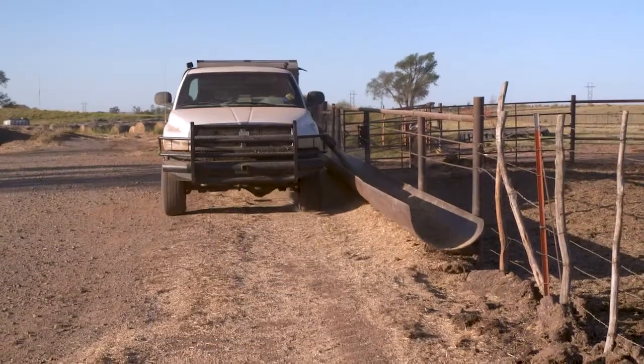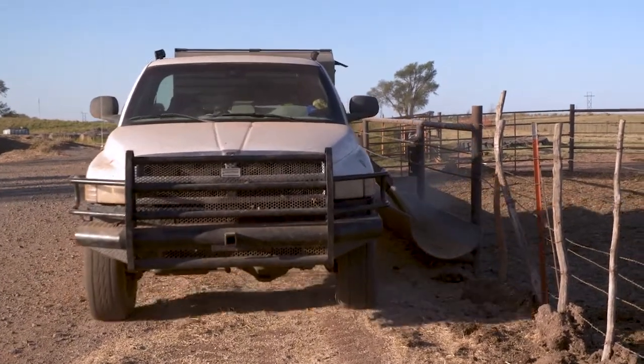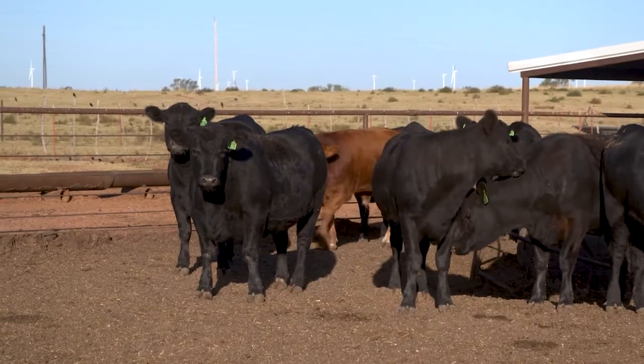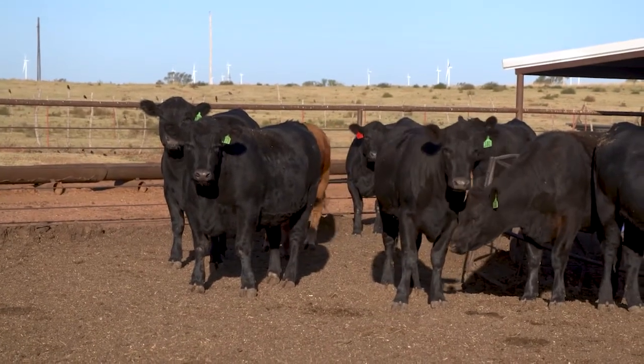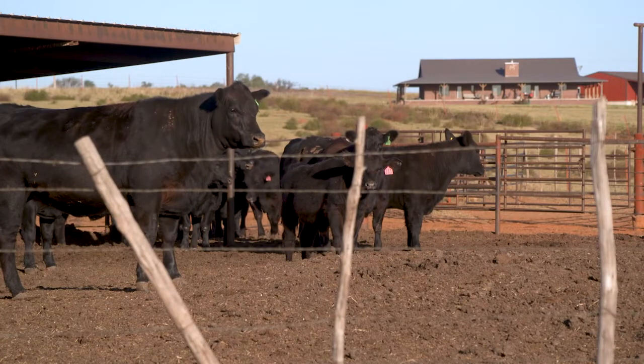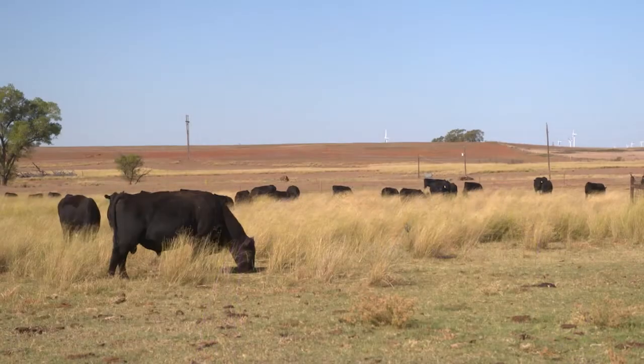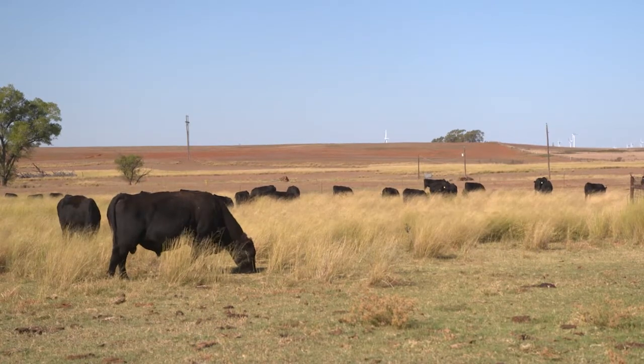I'm fourth generation here in Sweetwater, Oklahoma. My great-granddad settled and started here in 1917. We're mostly commercial cow-calf, heavily Angus-influenced. We retain ownership all the way to the rail on every calf on the farm. Soil health is becoming a bigger issue. My great-granddad probably knew about it and we probably lost focus on it, but now we're focusing back on it — how healthy soil is healthy grass, which is healthy cattle.